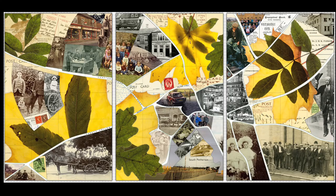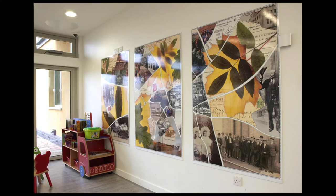I've also done public works. This was a piece I did for South Petherton Community Hospital, which involved working with an archivist and some local young people, working with old maps to create a new composition.